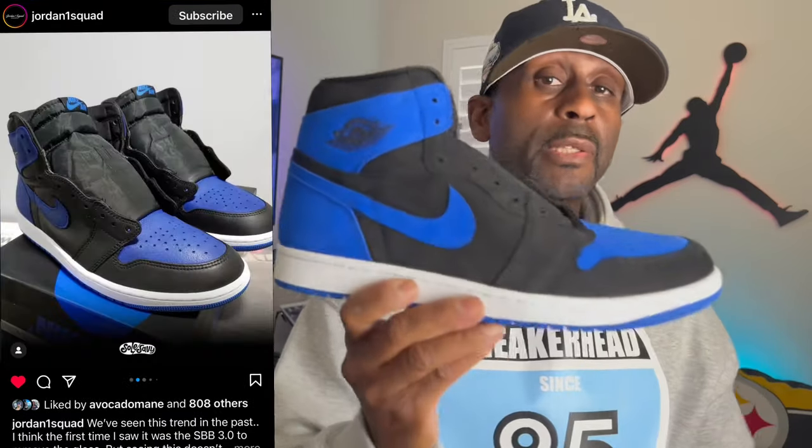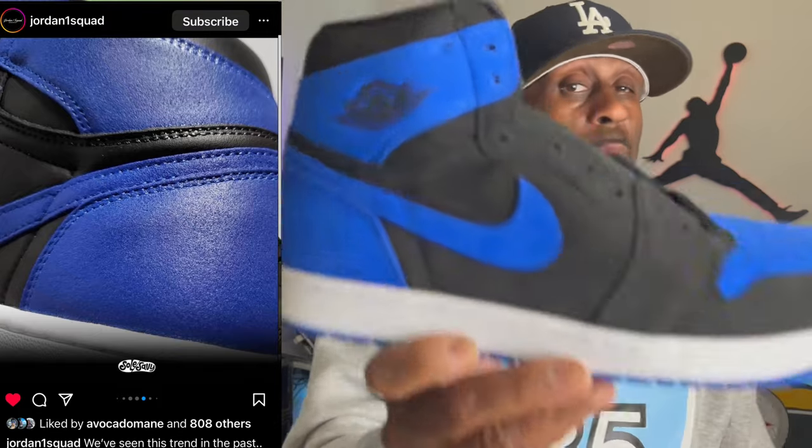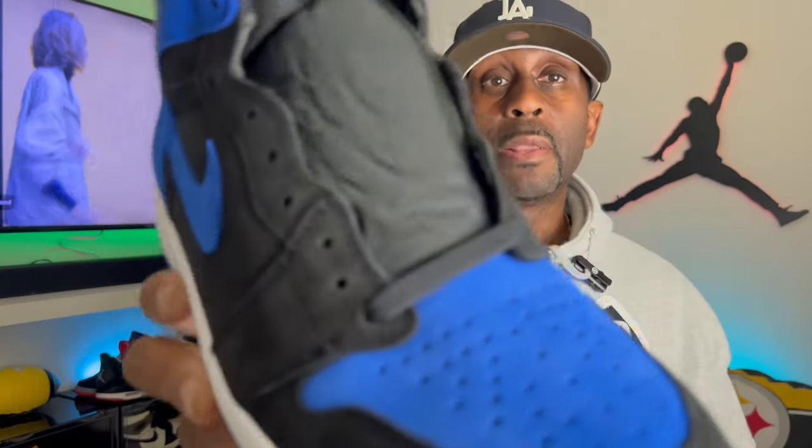I just saw a post on Jordan One Squad — if you remember the Shadow Backboards back in the day, the 3.0 had that gloss effect and nobody liked it. But then someone took that gloss effect off and made it matte. That's what they did to the Jordan 1 Royal Reimagined — someone did a matte finish on it and it doesn't look too bad. The comments were mixed, but as you can see people took the gloss off. I'm not promoting that you do it — I don't know how — but I'm just showing you and giving you ideas of what can be done with this shoe at this price point.